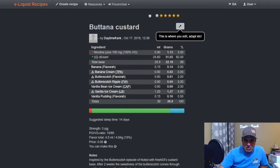Here's a Banana Custard: Flavora Banana at 1.5, Banana Cream at three, Flavora Butterscotch at two, Butterscotch Ripple at three, Vanilla Bean Ice Cream from Capella at two, Vanilla Ice Cream Liquid Barn at four, and Vanilla Pudding at 1.5 — a fresh quick custard.